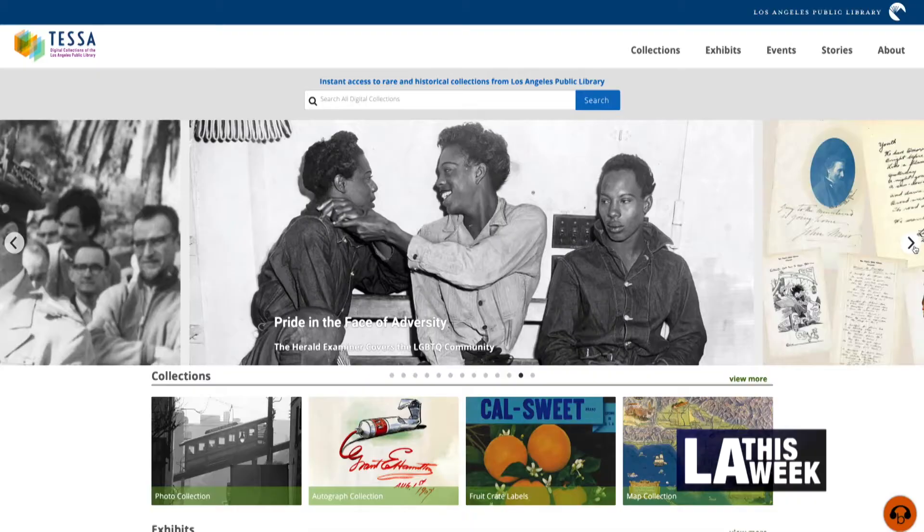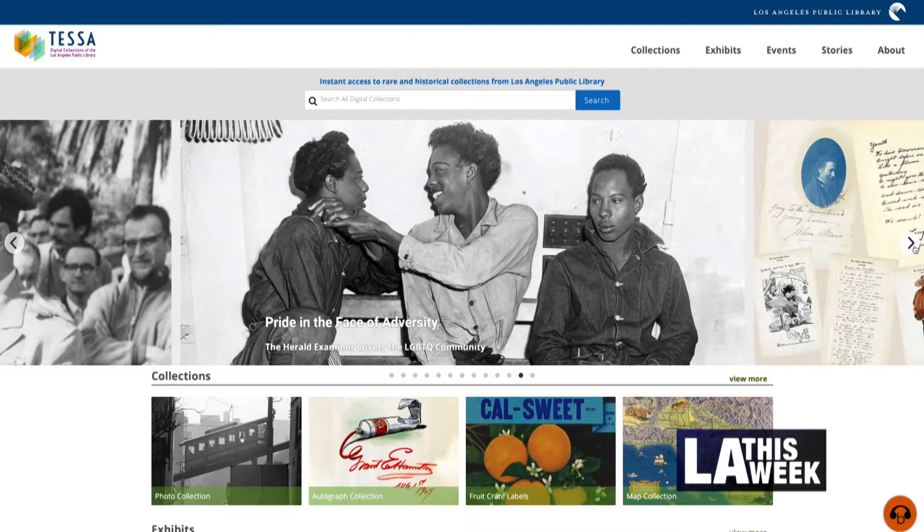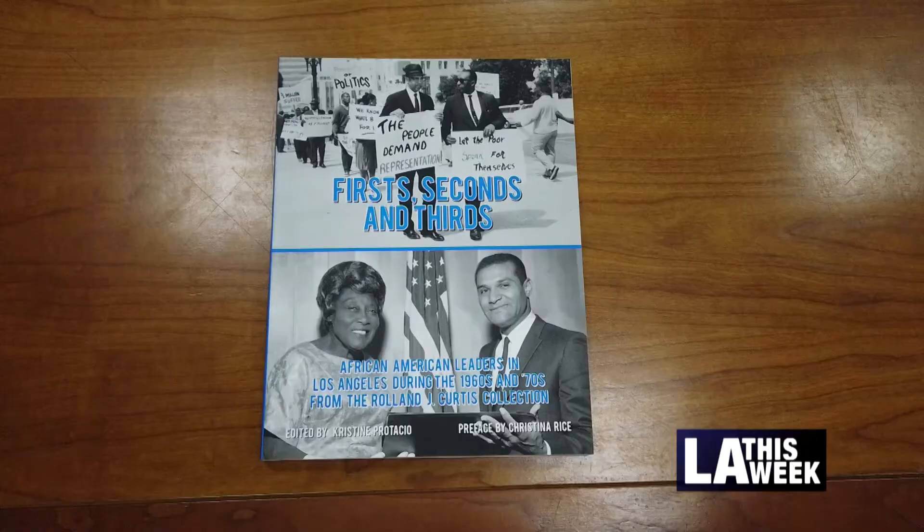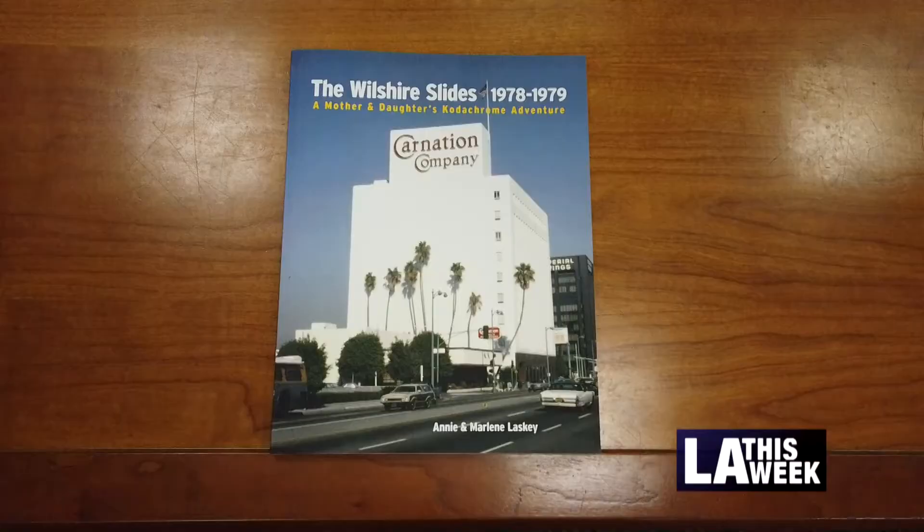Over 130,000 photos that people can instantly access, which is really great. But trying to swim through that many photos can sometimes be a little bit daunting, especially if you don't really have an idea. So these books have just proven to be a great way to study our collections or themes about Los Angeles.